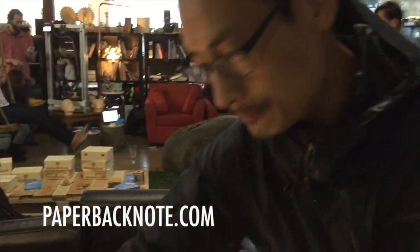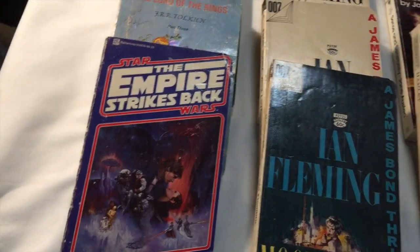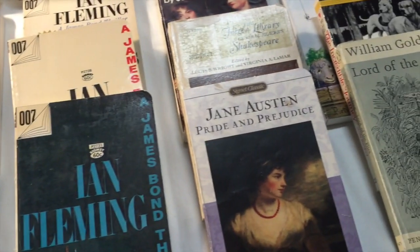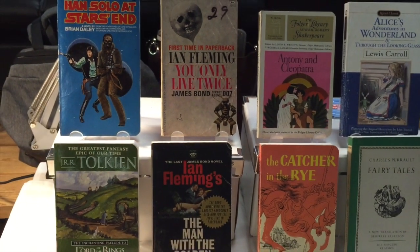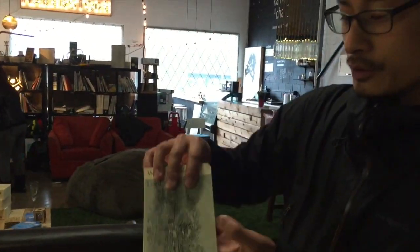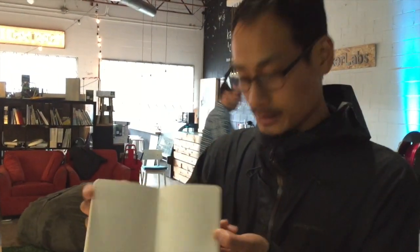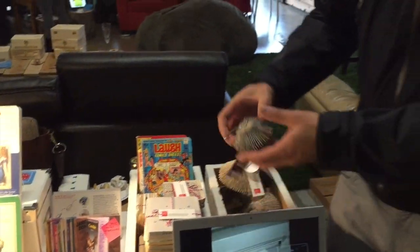We're Paperback Note, and we upcycle used paperback books and turn them into notebooks and other paper goods. In the process, we upcycle the entire book. Most of the books are found from thrift stores and used book stores. We take every part of the book and turn it into something useful — we preserve the original cover and rebind them into notebooks, and we take the insides and turn them into coasters for your drinks, as well as hand folded art ornaments.